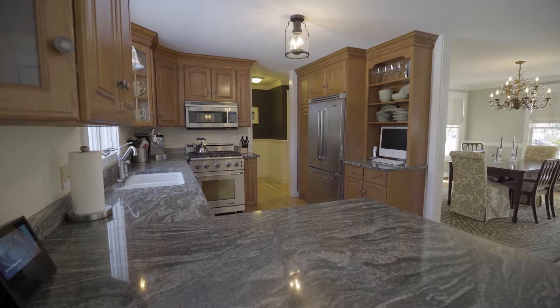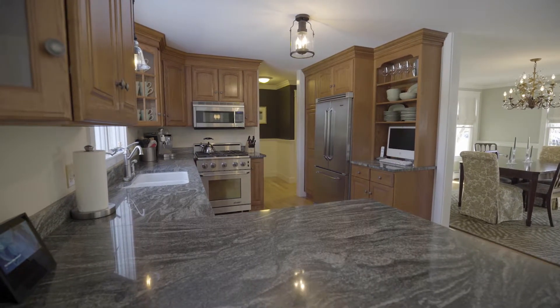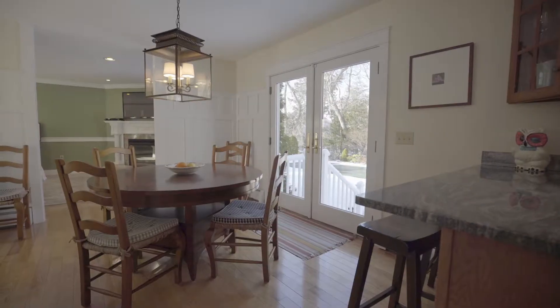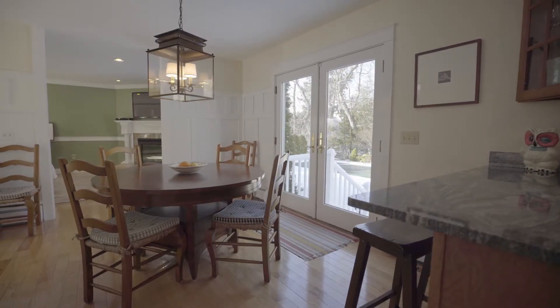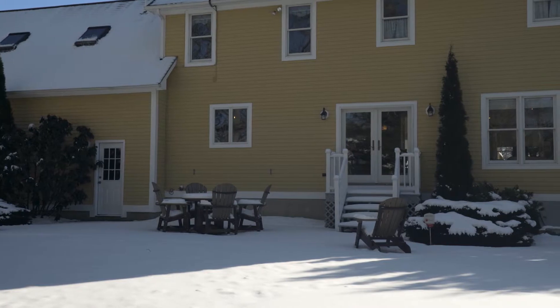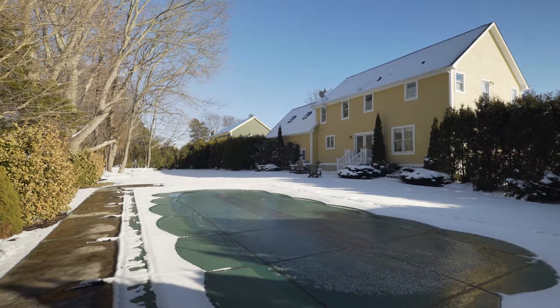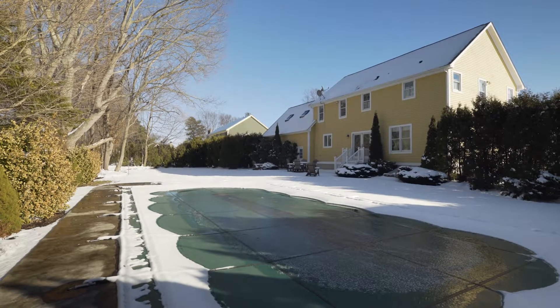The gourmet kitchen features high-end stainless steel appliances, a granite countertop, and a casual dining space by a set of French doors that step outside to the rear patio. Relax on the patio and look out over the private backyard that boasts a heated in-ground pool.